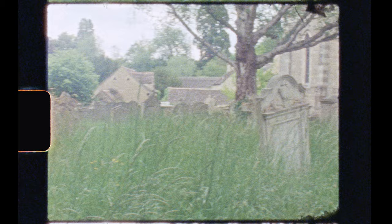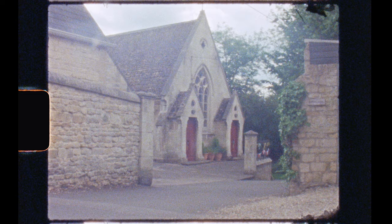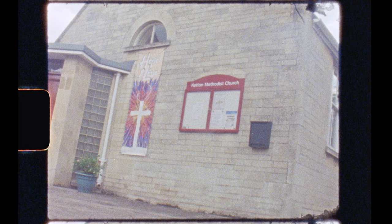St Mary's still holds regular services, and it is also the site of the War Memorial, where every year the Remembrance Parade takes place. The churchyard, being allowed to become quite overgrown during the spring months, provides a good way to increase biodiversity within the village. The other church in the village resides near the sink stream and is a Methodist church, dating from 1864.